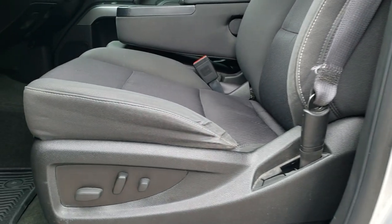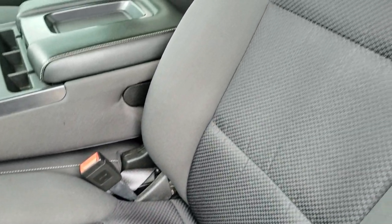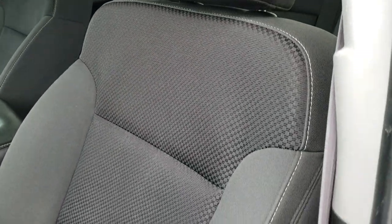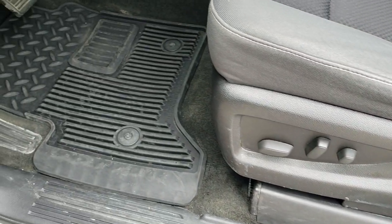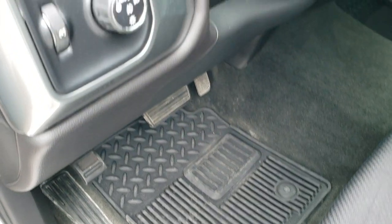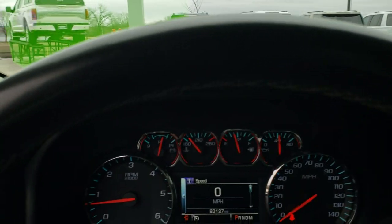Inside, the LT1 package gives you the black cloth interior. There are no rips, there are no tears on the seats — pretty nice condition. Factory all-weather floor mats throughout. It has auto headlamps, turn dial four-wheel drive, factory brake controller, power windows, power locks, power mirrors, and tilt and telescopic steering wheel.